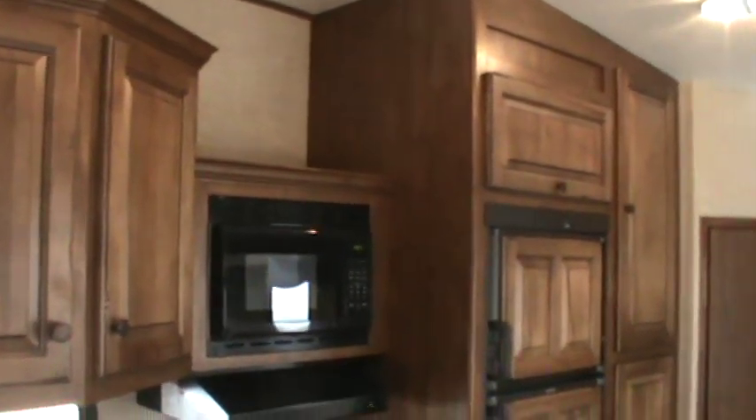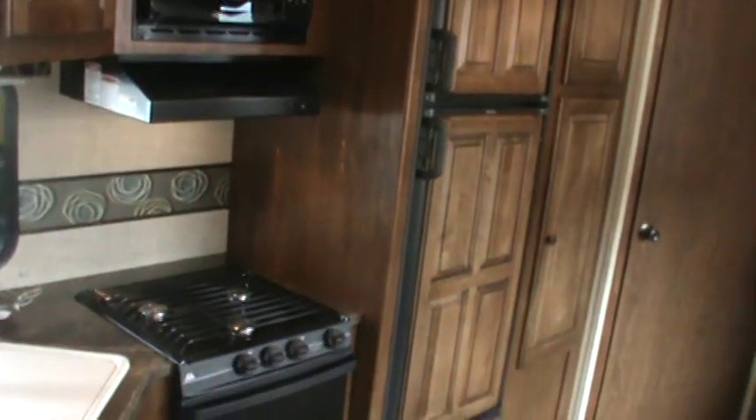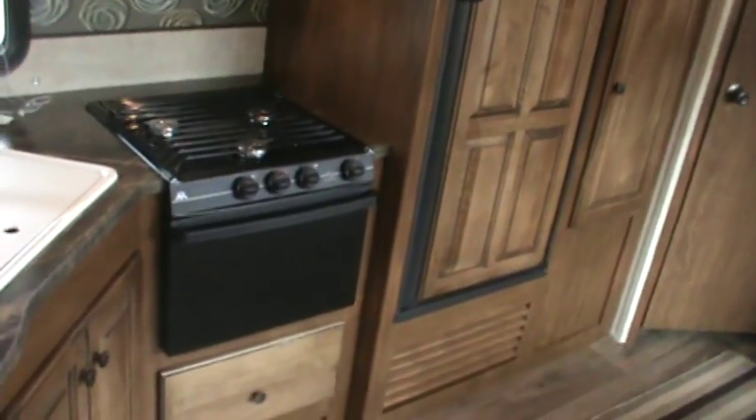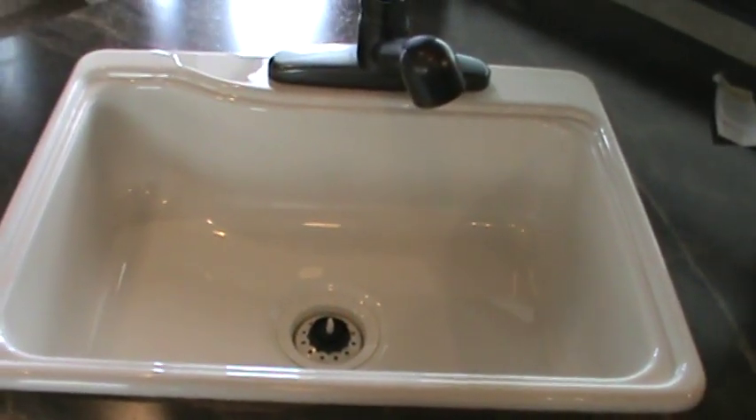Beautiful workmanship. You can see this has got a three-burner range stove with an oven and a microwave oven. It's got a huge sink — you can put your biggest pots and pans in here. And the cover gives you more counter space.